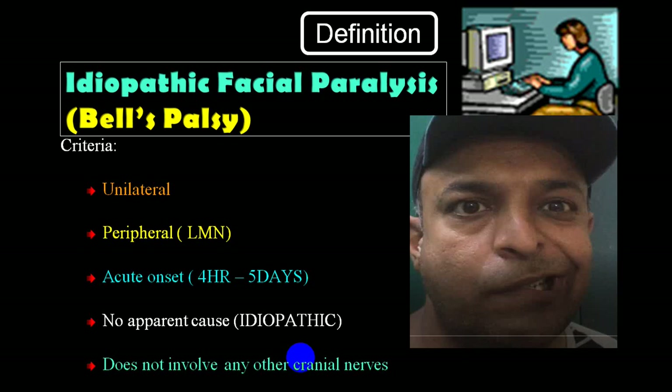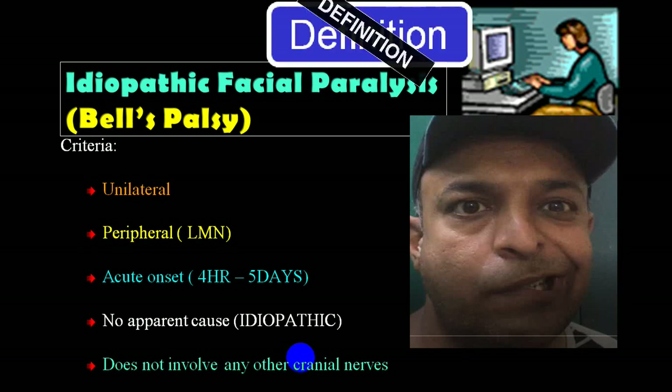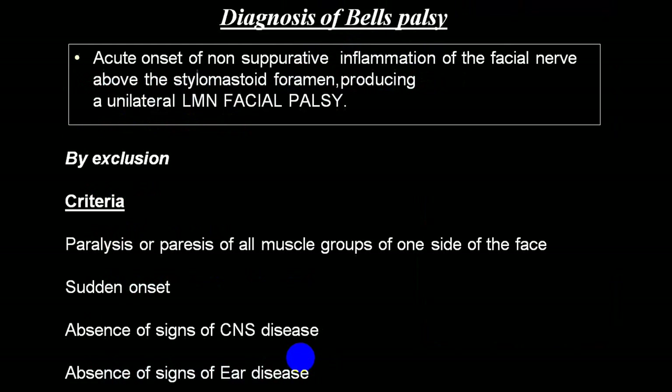Most importantly, it does not involve any other cranial nerves. It should not be due to any neurological damage to the brain, in the absence of other CNS signs or any signs of ear disease. Then only you can call it a lower motor neuron facial palsy, commonly because of involvement of the facial nerve in the facial canal - and that is given the name Bell's palsy.